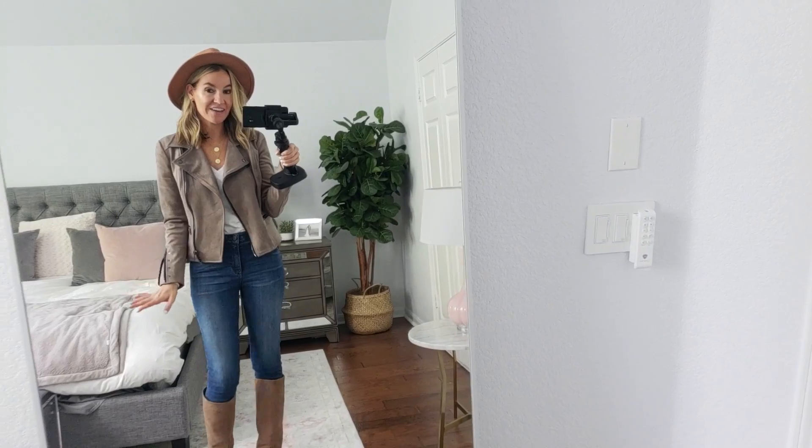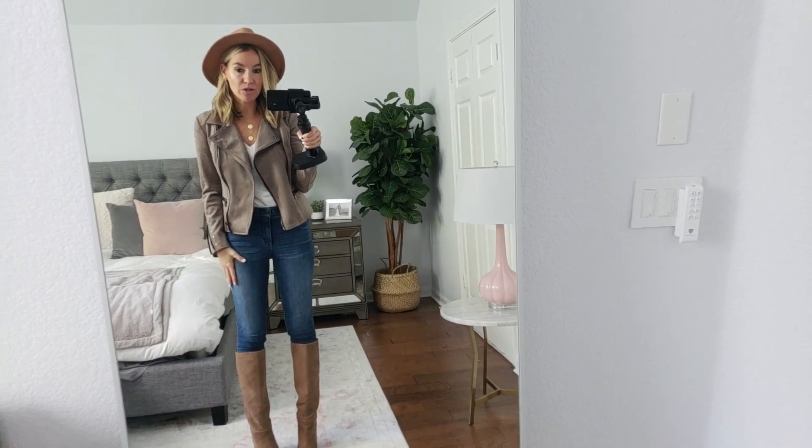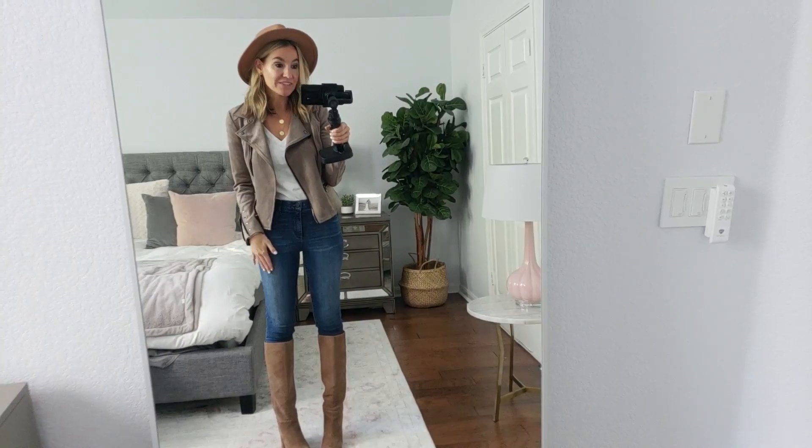This is a little bit more put together when you tuck it in — how cute. And these jeans are so good, the same ones, the Wit & Wisdom. Look how they hug everything; they're really, really slimming. I highly recommend these jeans if you're looking for an under-$50 pair in the sale. These are your jeans.